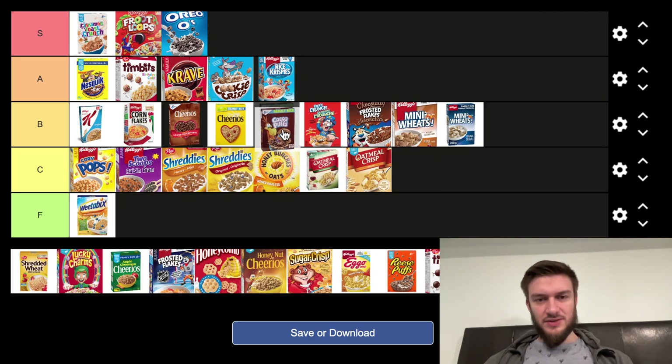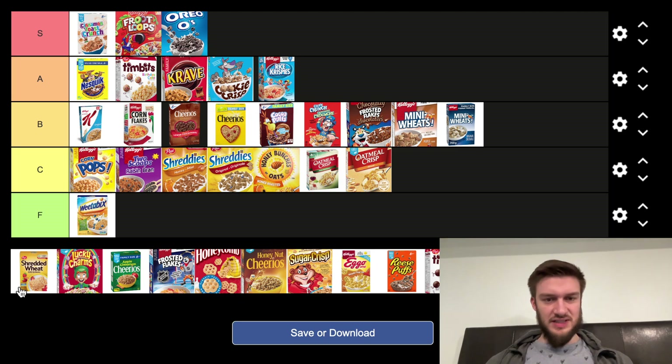Next we have Cocoa Puffs, which I might put above Captain Crunch — yeah, somewhere around there. Another cereal that just destroys the roof of your mouth, but it tastes good. Chocolate flavor, kind of similar to Cheerios. Yeah, they're decent.